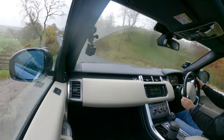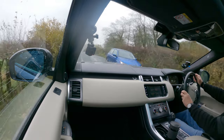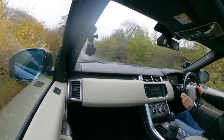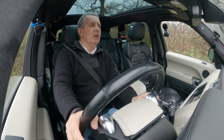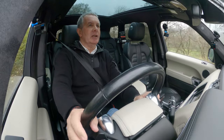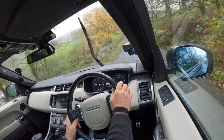It definitely does need wiper blades. Let's just see if it's only on slow — perhaps it was just something on the screen. This is one thing I can't stand: noisy wiper blades.